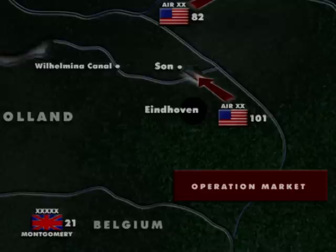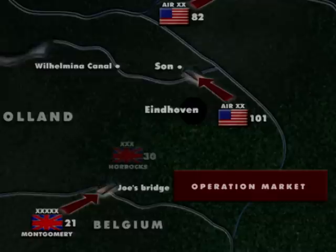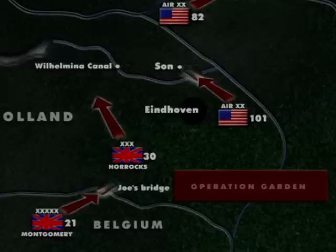At 1400 hours, Monty's ground forces also made their move. With a huge artillery barrage launched from positions at a river crossing known as Joe's Bridge, close to the Belgian border, Cromwell tanks of the Guards Armoured Division led the way for the advance north of General Horrocks's British 30th Corps, as flanking advances began through the countryside. Operation Market was now joined with Operation Garden, and the combined Market Garden offensive had begun.